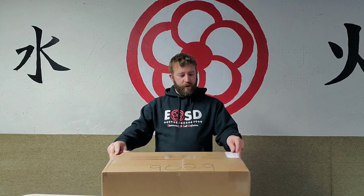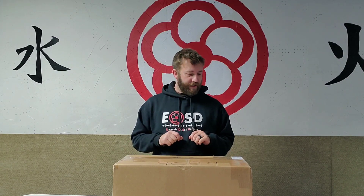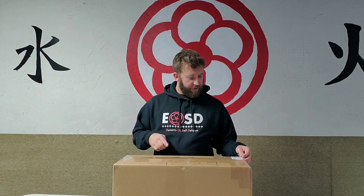What's up ninjas, Mr. Dusty here, Elements of Self-Defense. We got a real special video for you today - we received a package yesterday from RAD Security Concepts. They sent us a box because they wanted us to test out, review, and show off some of the stuff that they sell on their website. I'll have a link below so you can check out all this stuff and everything they shipped us.